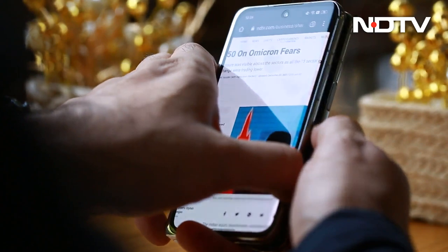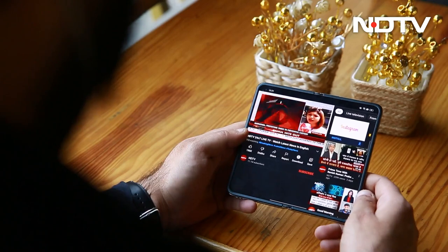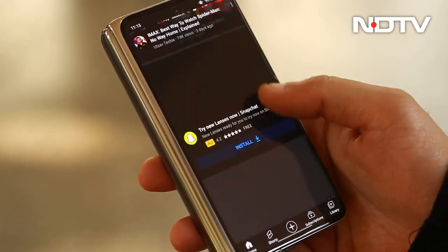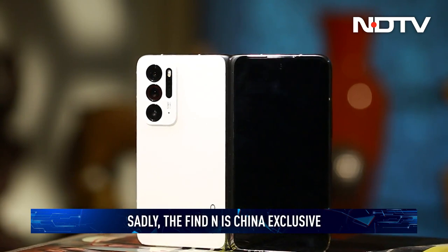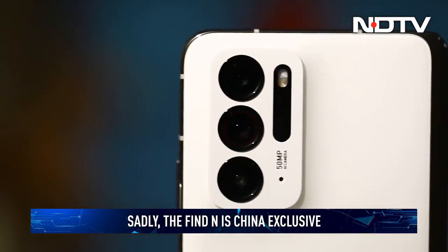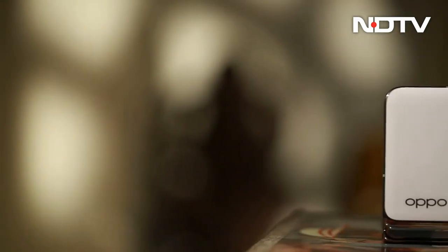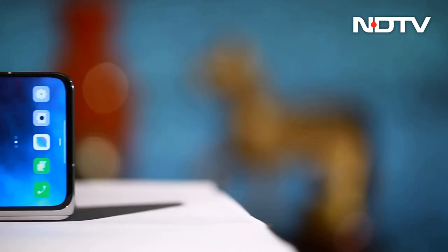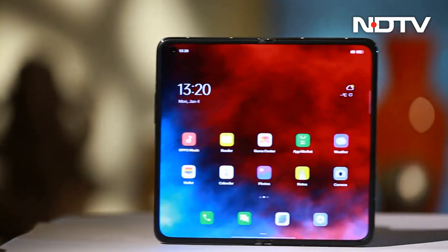What Oppo has done with the Find N shows us there's more than one way to make a book-style foldable — you can have a big screen on the inside and a useful screen on the outside without a behemoth of a phone. But it's not perfect. The biggest issue is it won't be available outside China. Launch prices in China start at roughly around 9,000 rupees, which is aggressive and undercuts current foldables by some margin. If this becomes the template for future Oppo foldables, the flexible phone market's landscape is looking very bright indeed.